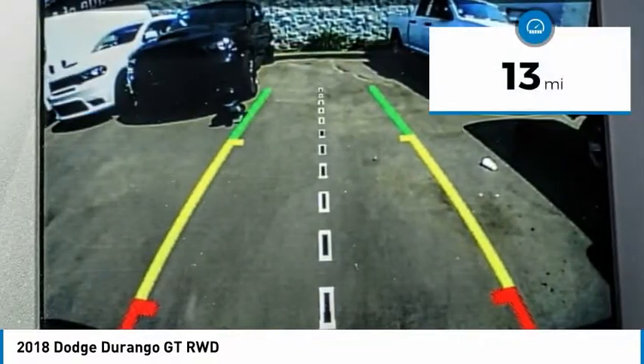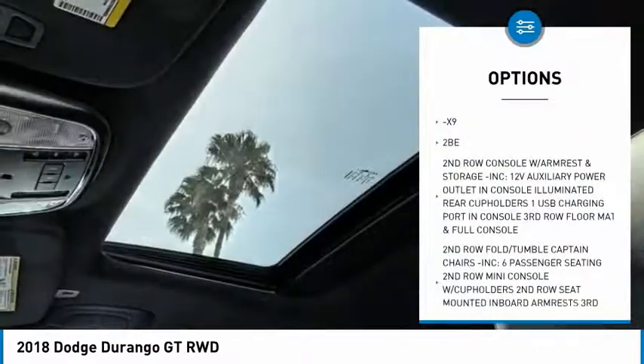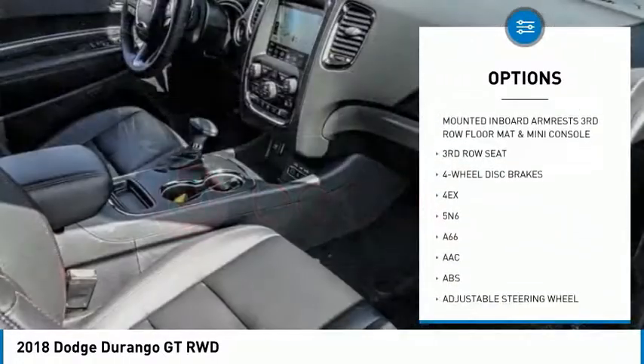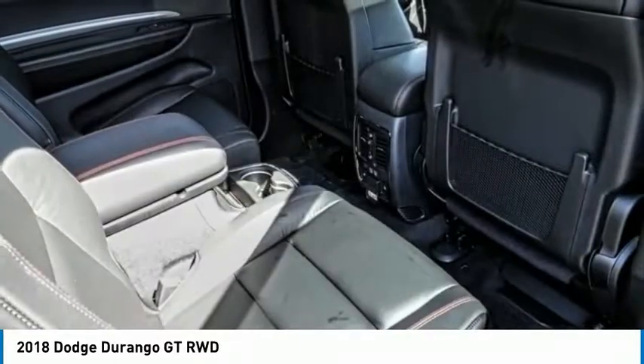This vehicle has less than 100 miles. Here are some of this vehicle's great options: remote engine start, power passenger seat, power sunroof, steering wheel audio controls, backup camera, stability control, power liftgate, anti-lock braking system, and keyless entry.